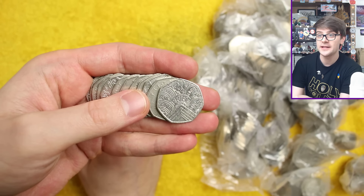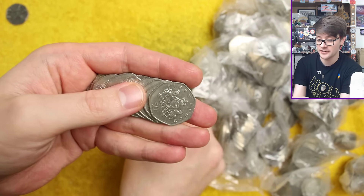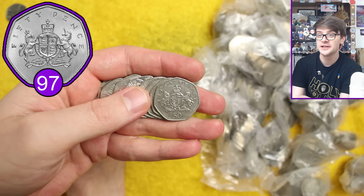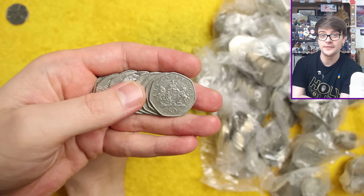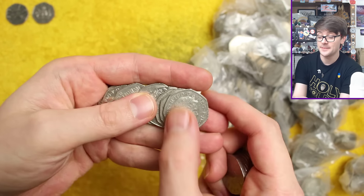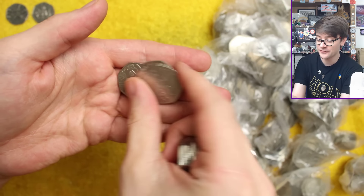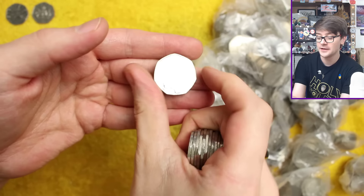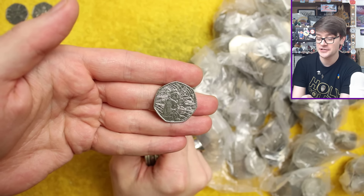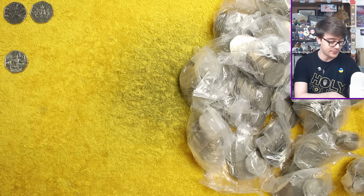We've got Pride there — one of the more recently circulated commemorative coins, but rather high mintage. Then we've got Christopher Ironside there, which is a lovely find. It's a very common coin, just worth 50p, but I keep the ball because we share a name and that makes sense. There's another one — it is Paddington at the Station, one of the four Paddingtons you can find in circulation. All four Paddingtons are quite common, but that's a very good start — three commemoratives on the board.